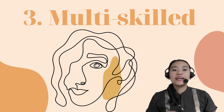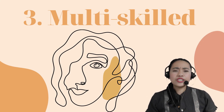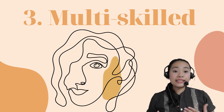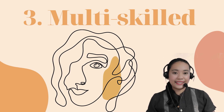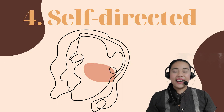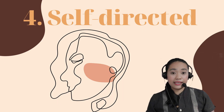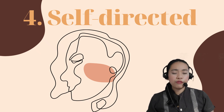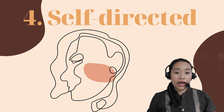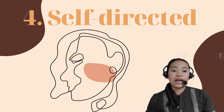Number 3: Multi-skilled — teachers cope with the demand for widening learning opportunities by being skillful not just in teaching, but also in facilitating and organizing groups and activities. Number 4: Self-directed — teachers are responsible for various aspects of school life and know how to initiate action to realize the learning goals of the students and the educational goal of the country at large.